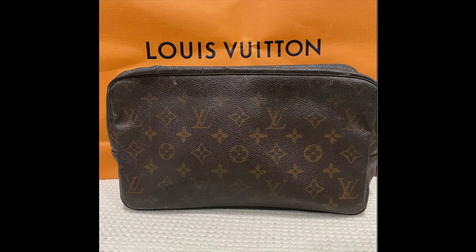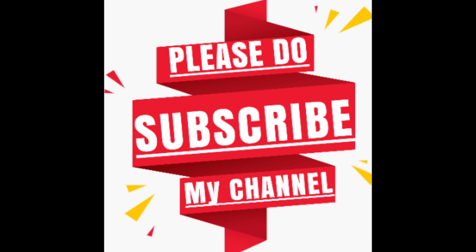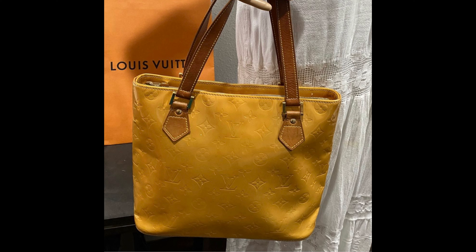Next one is the Louis Vuitton Long Sarah wallet. I bought eight of these in a bundle and they each came out to $44. I sold all the other ones — three of them for over $300 — so I obviously made my money back. I ended up selling this one for $58, and it was pure profit.